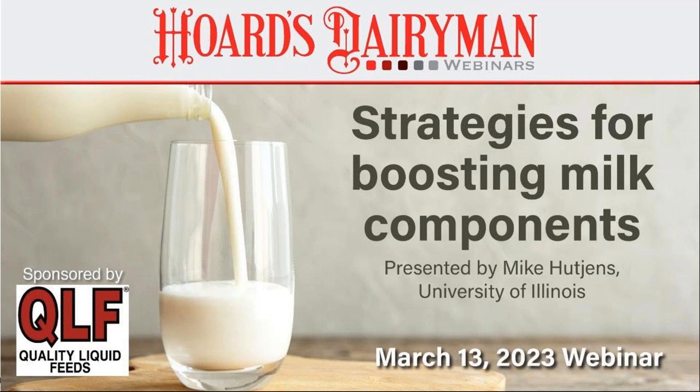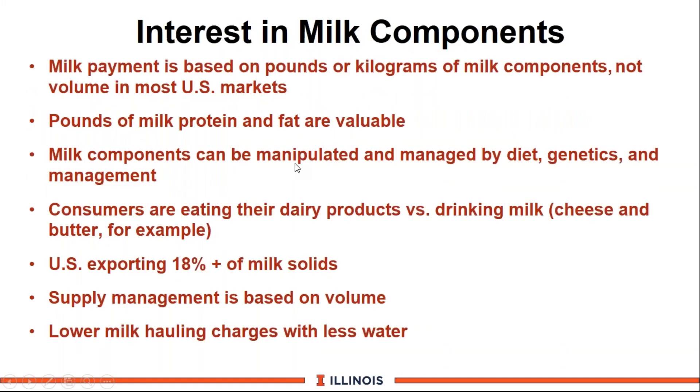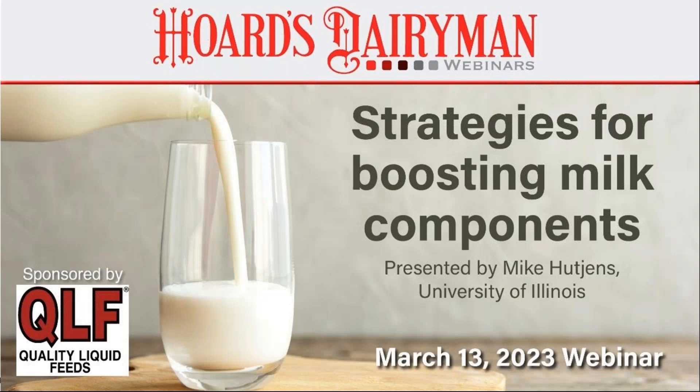Hello everybody and welcome to our Hoard's Dairyman monthly webinar series. My name is Abby Bauer and I'm an editor for Hoard's Dairyman magazine. I am honored to be hosting this webinar today, which will focus on improving milk components. Today we'll be talking about feeding strategies, genetics, and management practices that influence component production. Our sponsor for today's webinar is QLF Quality Liquid Feeds, and we thank them for their support.